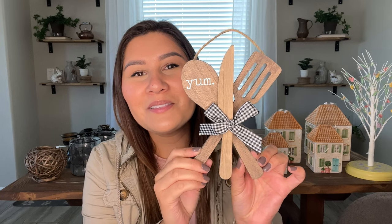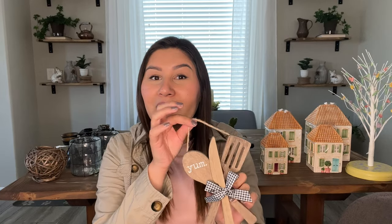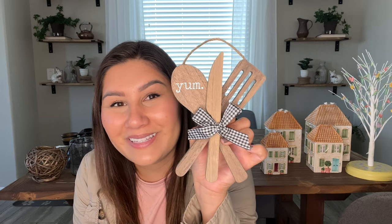Next, I have this really cute little utensil set right here that says 'yum' on it. So cute — I can't wait to use this in my kitchen. As you guys know, I have a little shelf in my kitchen area, and I'm going to hang it on the little hooks that I have there. Super adorable and I'm excited to decorate with this.